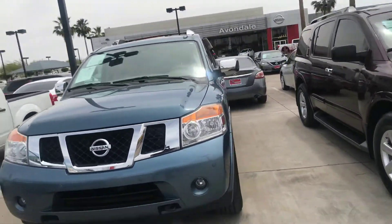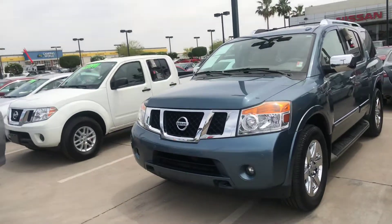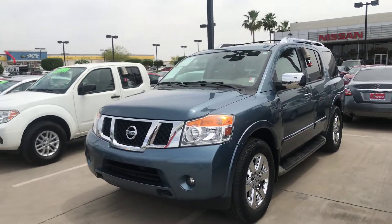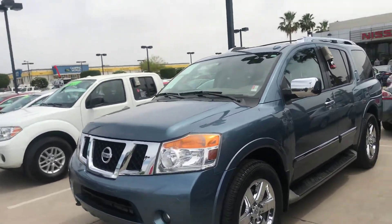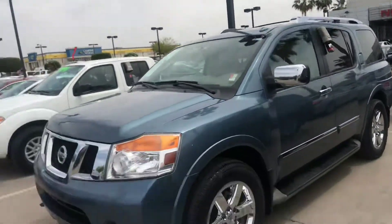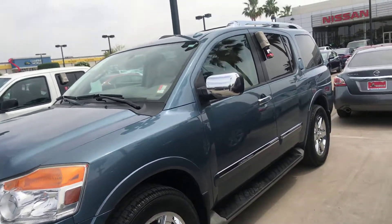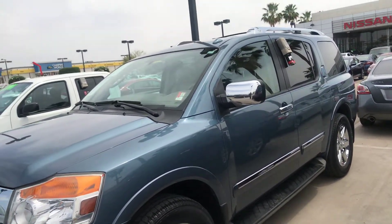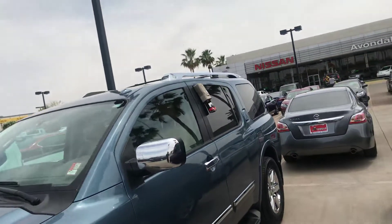I wanted to take this time to show you this beautiful 2011 Nissan Armada, blue in color. It's the Platinum Edition, which simply means it's loaded. You've got your fog lights, 20-inch wheels, chrome accents, and roof racks. Everything is power in this vehicle. It's loaded with leather, DVD player, backup camera, Bluetooth, streaming audio, and it's got the power liftgate.